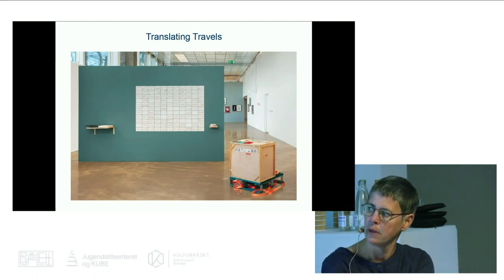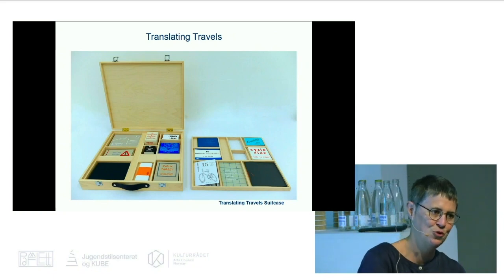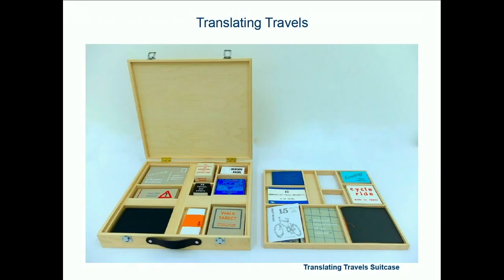This is Translating Travels Suitcase, which includes 16 artist books all about journeys — by bike, swimming, bus, boat, and walking.